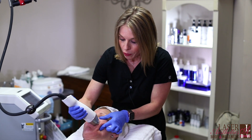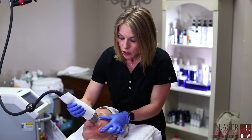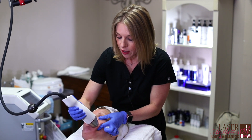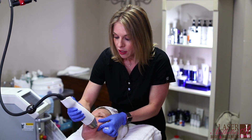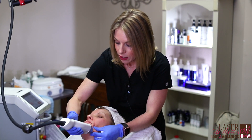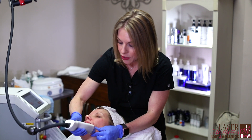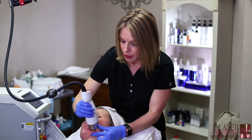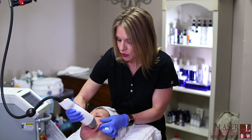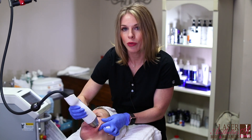It can take anywhere from one to three months to begin to see results. It really just depends on how much existing collagen the patient has. I do have some patients that see a result within the first four weeks, but the majority of patients really start seeing a result in that six to twelve week mark.